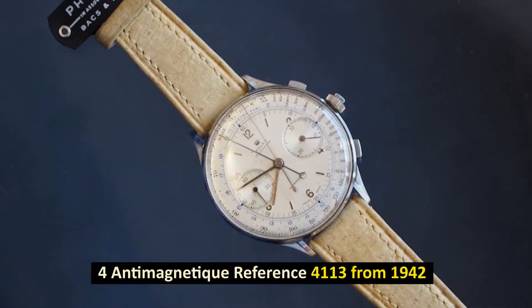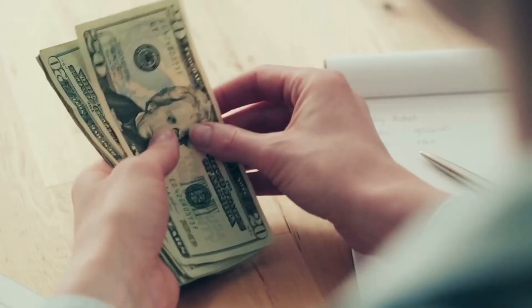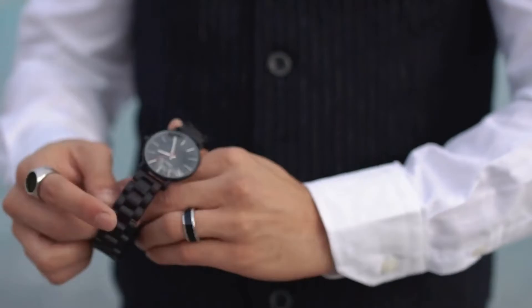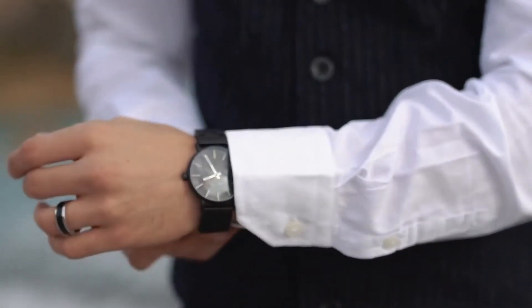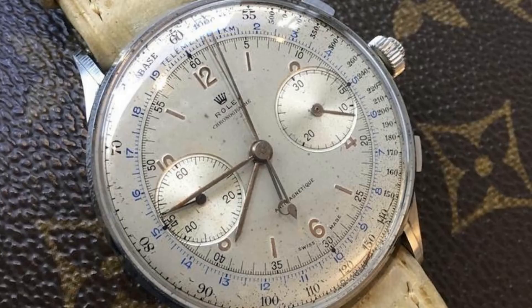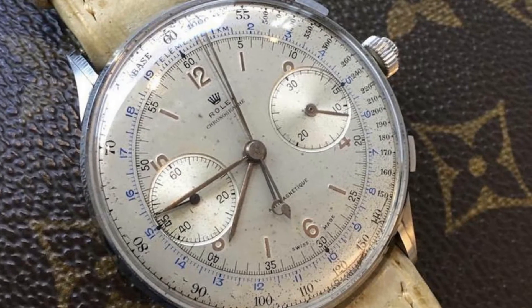Number 4: Antimagnetique Reference 4113 from 1942. Sold for $2.5 million in May 2016. The Rolex Antimagnetique Reference 4113 was first introduced in 1942 and is currently ranked as the fourth most costly Rolex watch ever purchased. In addition, the case is 44mm, making it Rolex's largest ever produced.